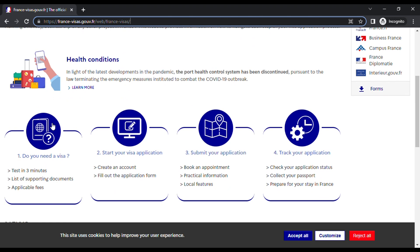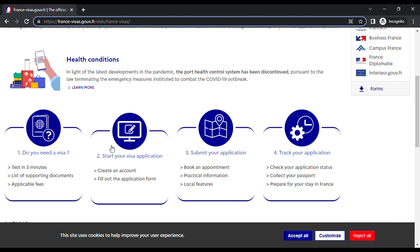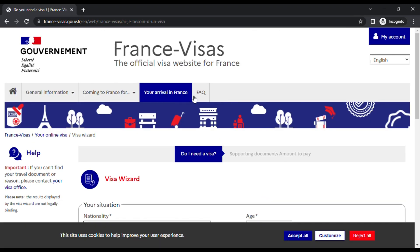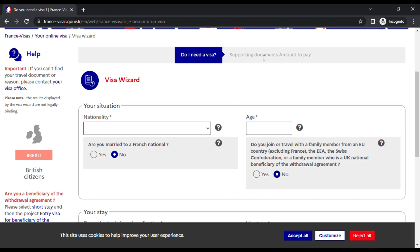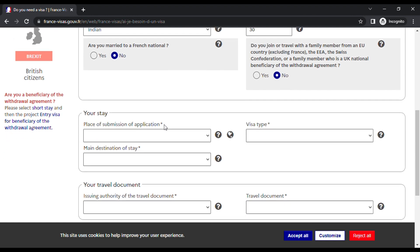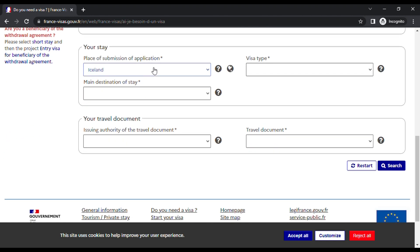Once you're on the official site, you'll see options like 'Do you need a visa?', 'Start your VFS application', 'Submit your application', and 'Track your application'. Click on 'Do you need a visa' to understand what documents and payment are required before making the payment. Use the visa wizard — select nationality as Indian, age as for example 30 years, not married to a French national, not travelling with an EU family member, and place of submission as India.